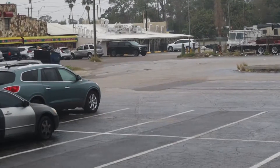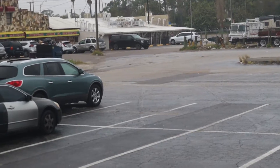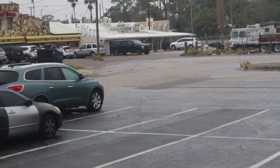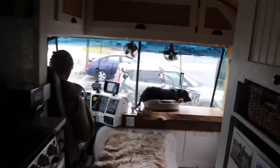Today is laundry day. It's very important when we find a laundromat to find a space that has a lot of parking. So we're in this really big lot and we're gonna go get some laundry done.